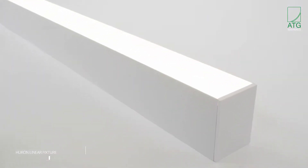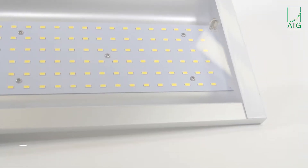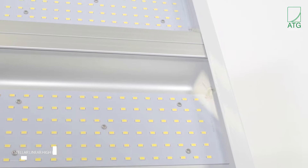ATG holds multiple patents in the United States and internationally, operating two ISO 9001 certified manufacturing facilities.